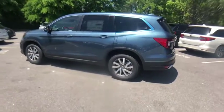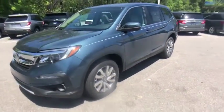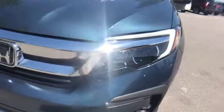Power liftgate. Traction control. Power passenger seat. Dual airbags. Alloy wheels. Power steering. Four-wheel disc brakes. Fog lights. Heated front seat. Electronic stability control. Trip computer. Security system.